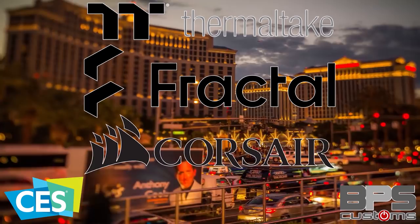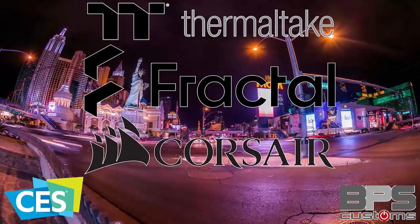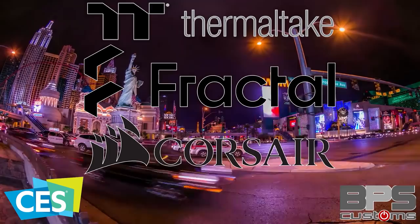BPS Customs' coverage of CES 2020 in Las Vegas is made possible by Thermaltake, Fractal Design, and Corsair. Thank you to them for making our trip possible. Check out the links below and show some love to those guys, or else they'll probably load up my next case review sample with a glitter bomb or something.